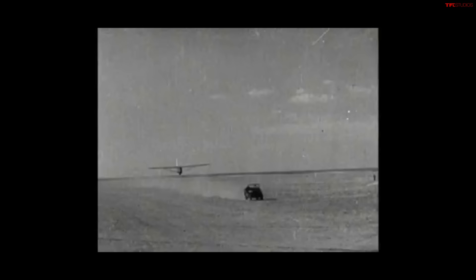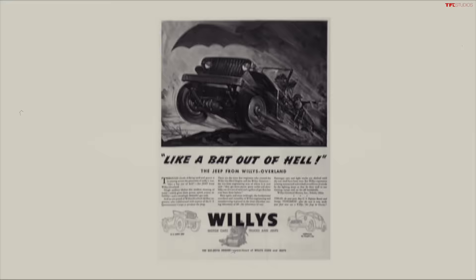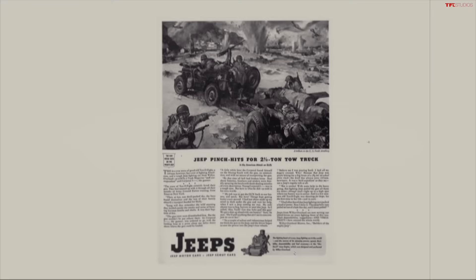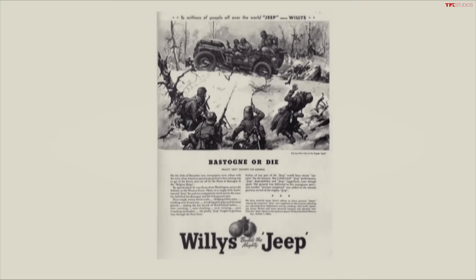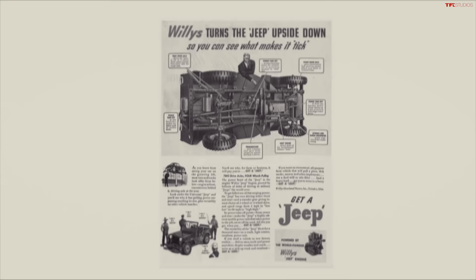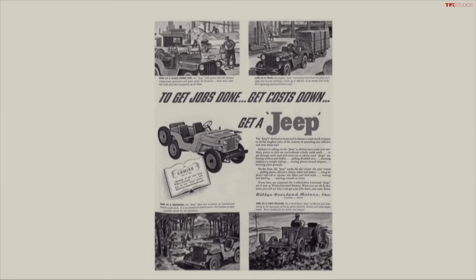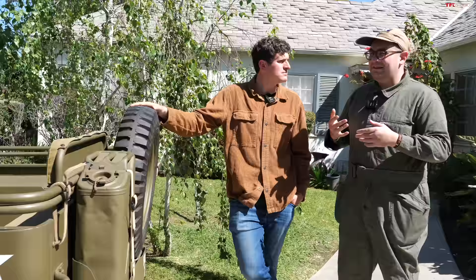Why do you think the Jeep has become the symbol for American success in World War II, over Sherman tanks or M37s? It speaks to the industriousness and creativity of the nation, especially during a time of war. This Jeep could in many ways be a symbol of the culture of that generation, because it is emblematic of making do with what's available and making it better. The Jeep is emblematic of what it is to be an American of that generation, and the legacy continues to this day — there's a reason why Jeep continues with that grill design. It's iconic.